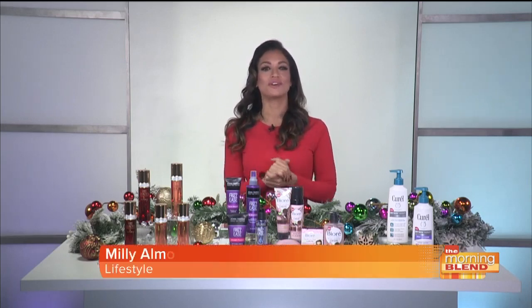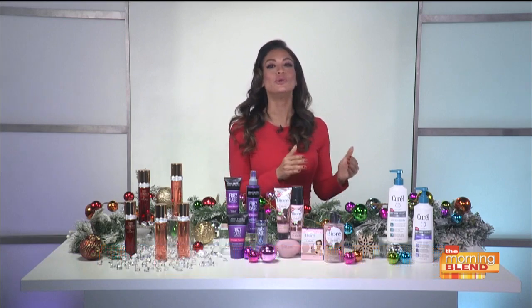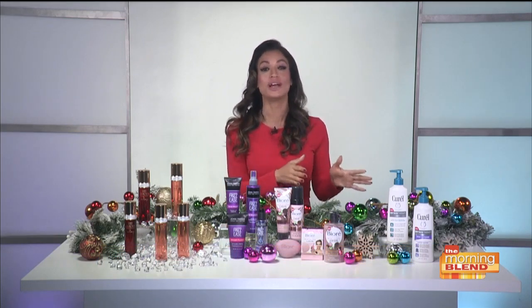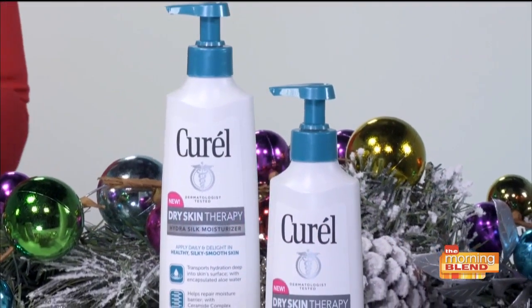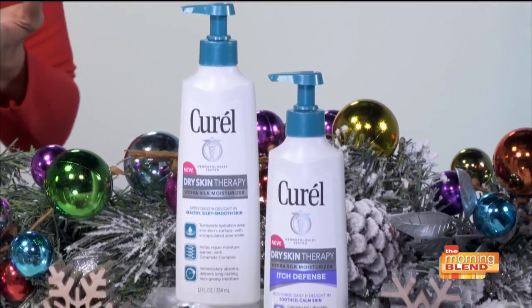This season it's more important than ever to keep your skin hydrated, and my go-to for that is Curel. They have two new Dry Skin Therapy Hydrosoak Moisturizers that work like no other, because they not only work to end dry skin, but they won't leave your skin with that greasy feeling after application.